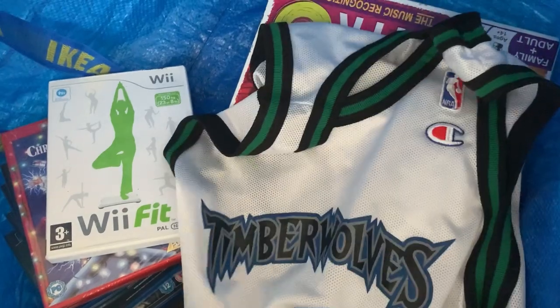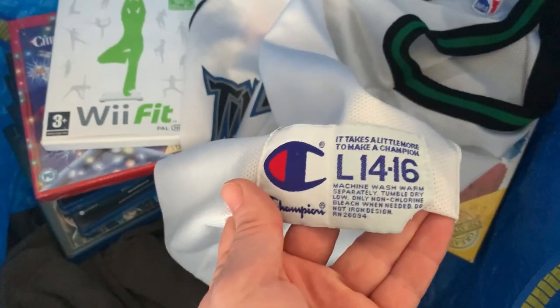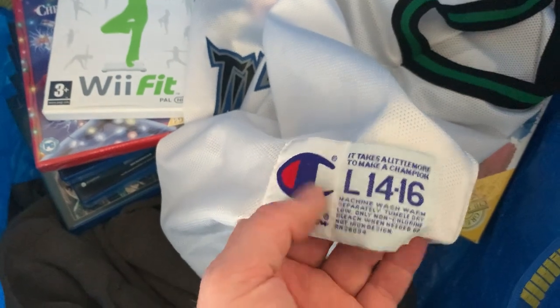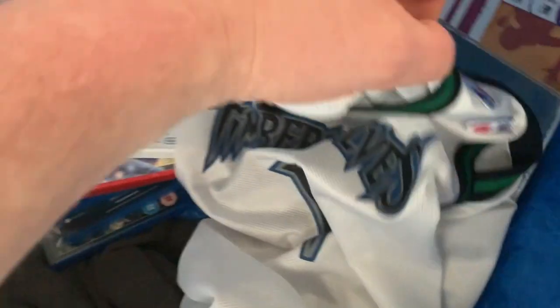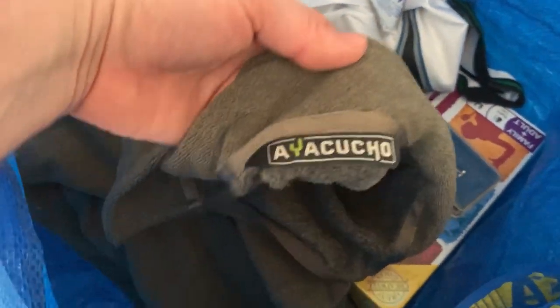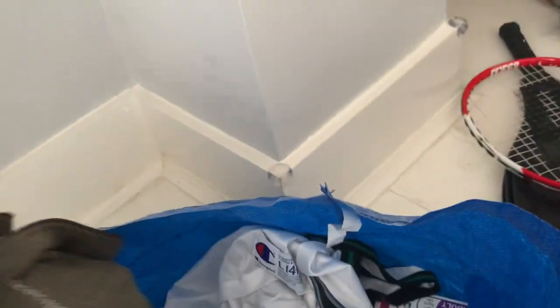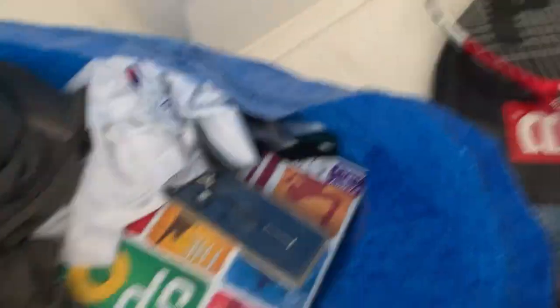A couple of bits of clothing — this is a Timberwolves basketball top. I think it's a kids size; it says L 14-16 so maybe that's ladies 14 to 16. The tag inside has been cut out, but it was only a pound. And this is Ayakucha — I bought an Ayakucha coat a few videos back and still haven't sold it, but this was a pound for a little lightweight fleece which seems quite good.